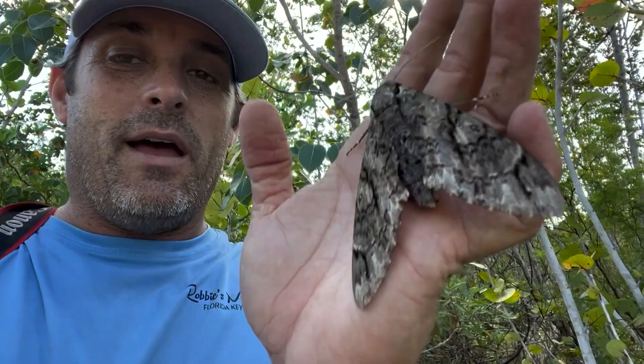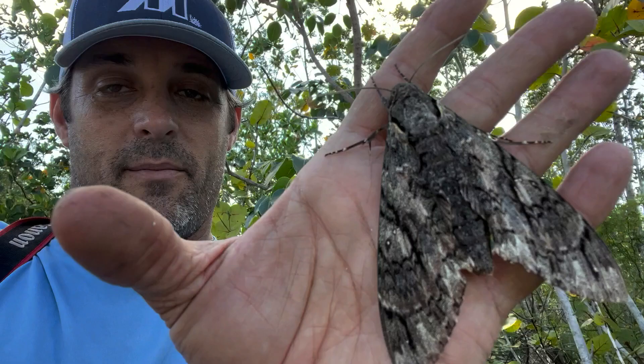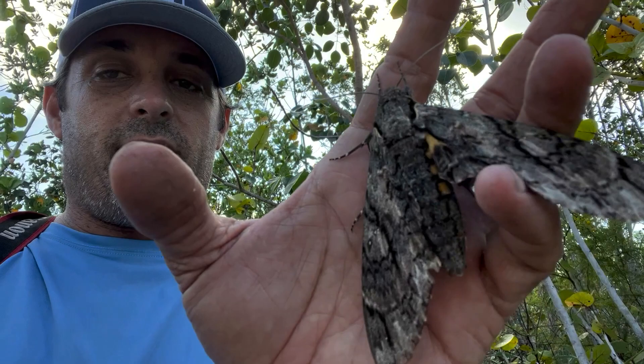But I still have the specimen in my collection, by the way. It's the only female Giant Sphinx I've ever seen. Anyway, now I'm 45, getting old, and I'm finally seeing a female Giant Sphinx. They feed on pond apple, which is known as a freshwater plant.